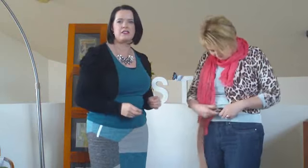Now we can add a belt — this is another extra little layer. Especially here we've got a feature leopard belt, because Jill loves her animal prints.